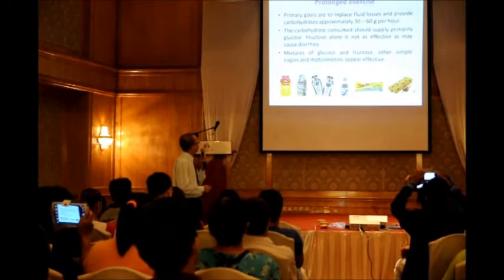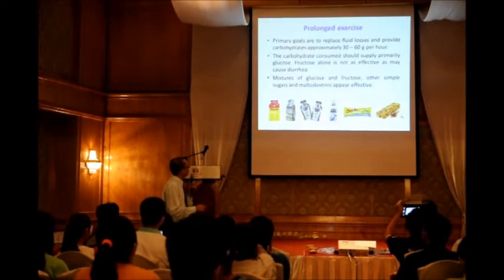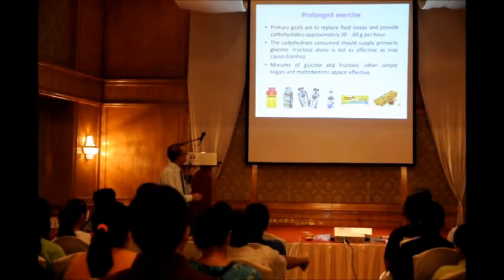During prolonged exercise, the primary goals are to replace fluid loss and to provide carbohydrates at 30 to 60 grams per hour. This applies during your race, when you are running in the marathon. The carbohydrates consumed have to be primarily glucose.